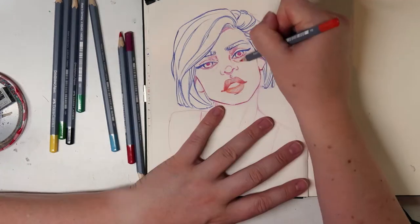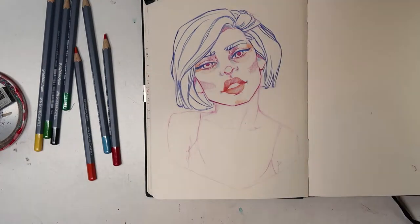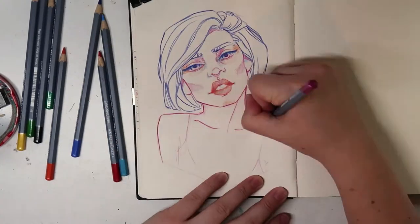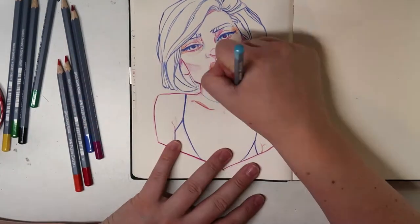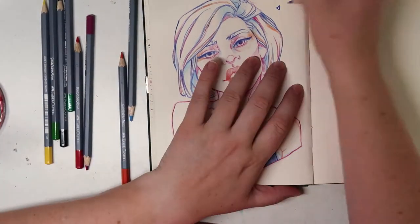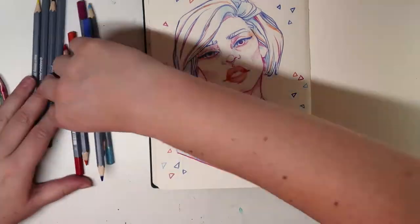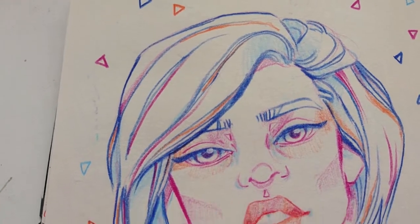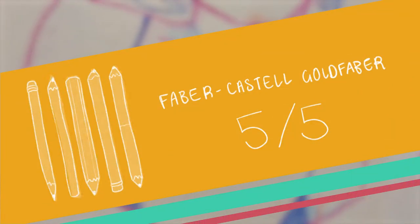I decided to go back to drawing a face for this one because I got a little bit sick of drawing houses, and I love how this face turned out if I say so myself. So these pencils sharpen really nicely, they erase pretty well, and the price is not too bad — you can get a set of 12 for £13 in the UK. It's kind of fun experimenting with different colour pencils and finding new techniques and styles. So these are my favourite pencils — I love them and I give them 5 out of 5.